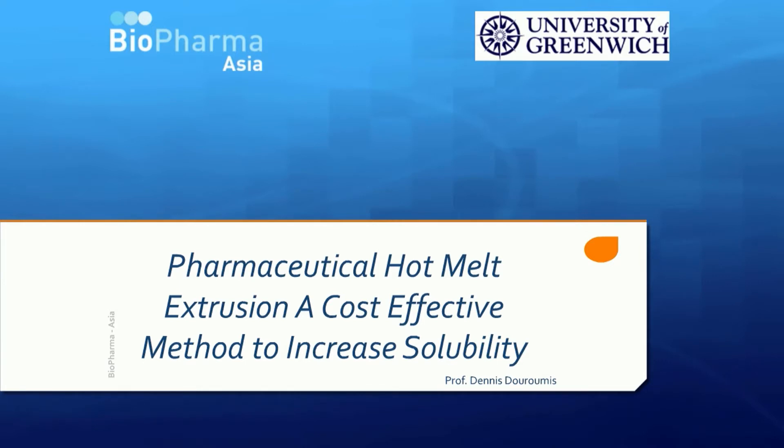He has published more than 120 peer-reviewed publications, including 100 full papers, four book chapters, and two books. I will now be handing over to our first presenter. Welcome, Dr. Duramy.